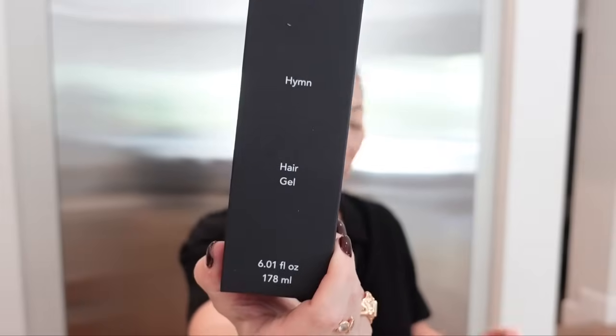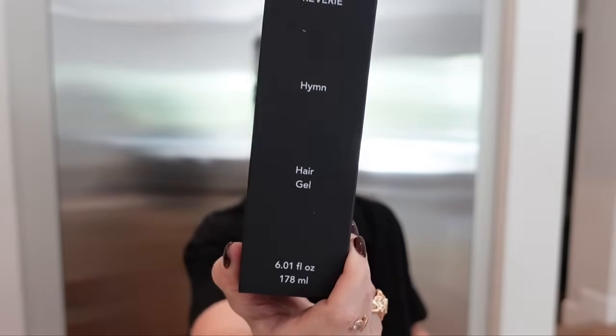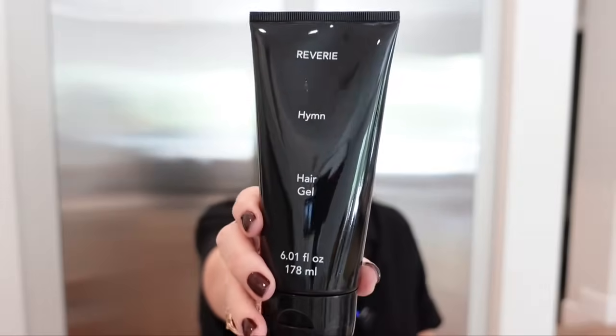Next, a box from Reverie. I've been using their leave-in cream — like a heat-protecting cream, the Reverie Milk; it's really good. They sent hair gel, which is amazing because I use a ton every time I tie my hair back. Super sleek and chic packaging. Thank you, Reverie. I'm really looking forward to using this.